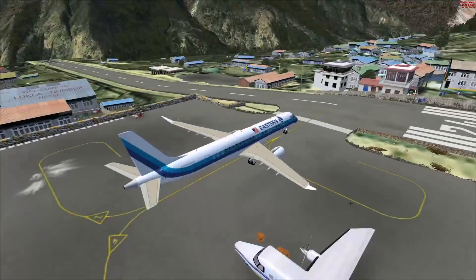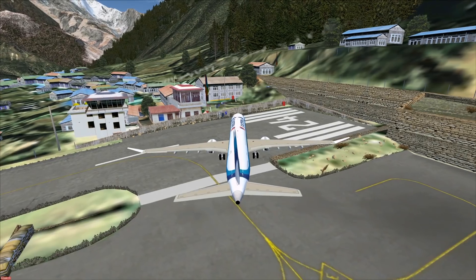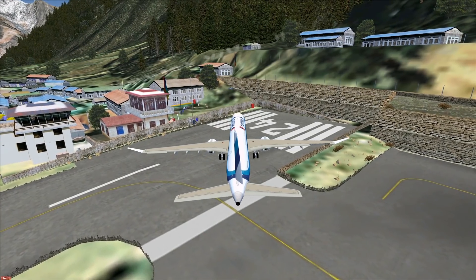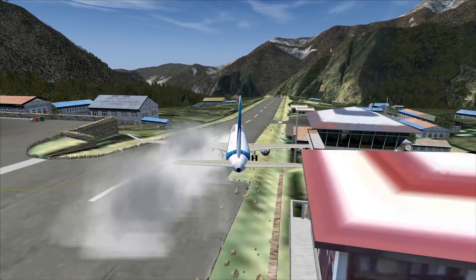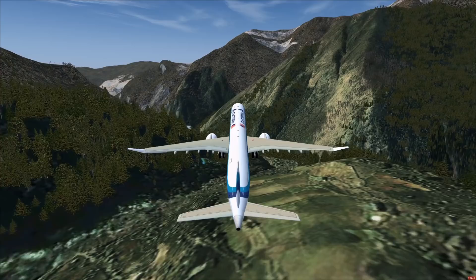Is this plane able to fly at Lukla, or at least depart from Lukla? This is something we always test about airliners — is it Lukla-proof? For Lukla, you need to be able to make a 180-degree turn, which can be an issue for some. Let's go ahead and do a full power takeoff. And it worked — this plane might actually be Lukla-proof.